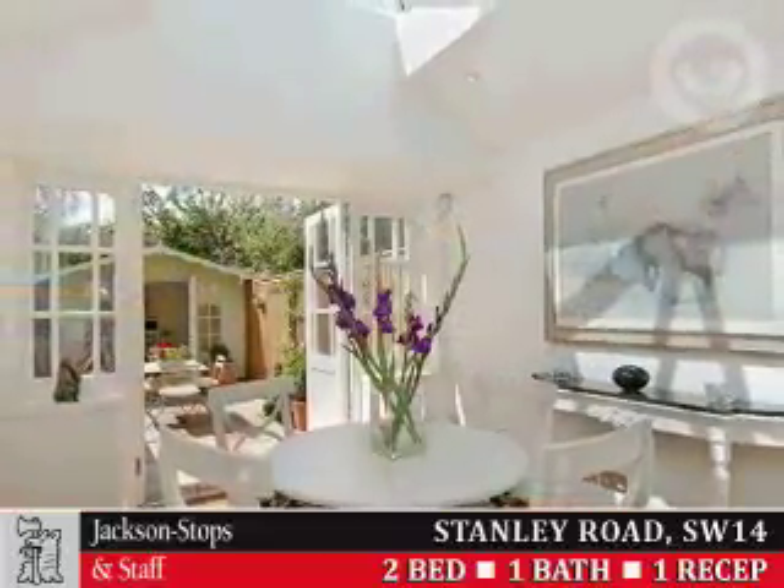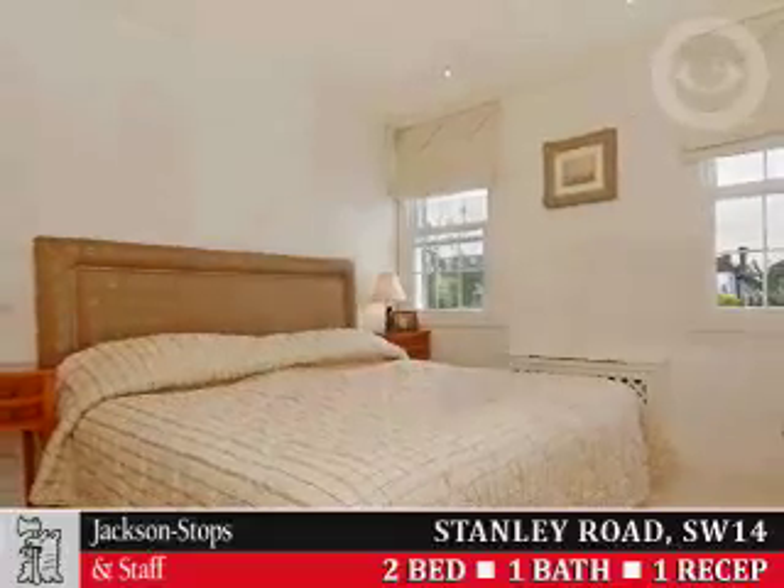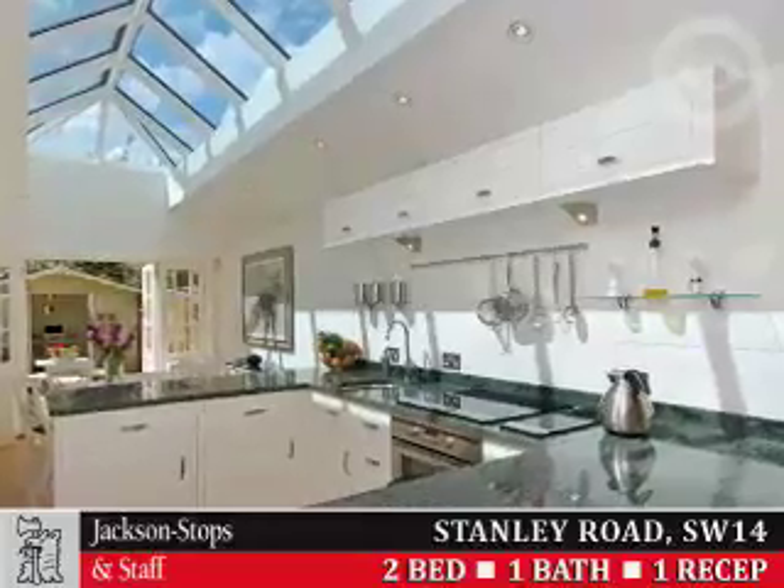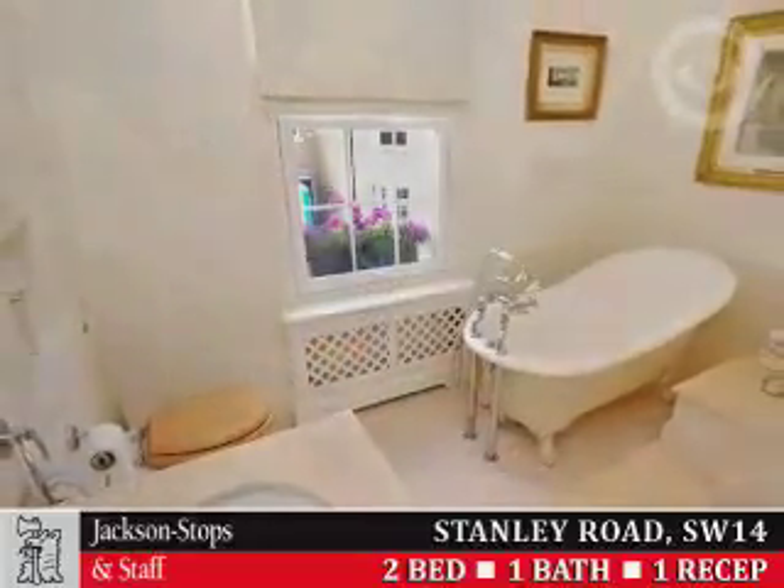22-foot reception, open-plan 20-foot kitchen breakfast room, master bedroom with en suite bathroom, second bedroom with en suite wet room, study home office within the garden, west-facing patio garden.